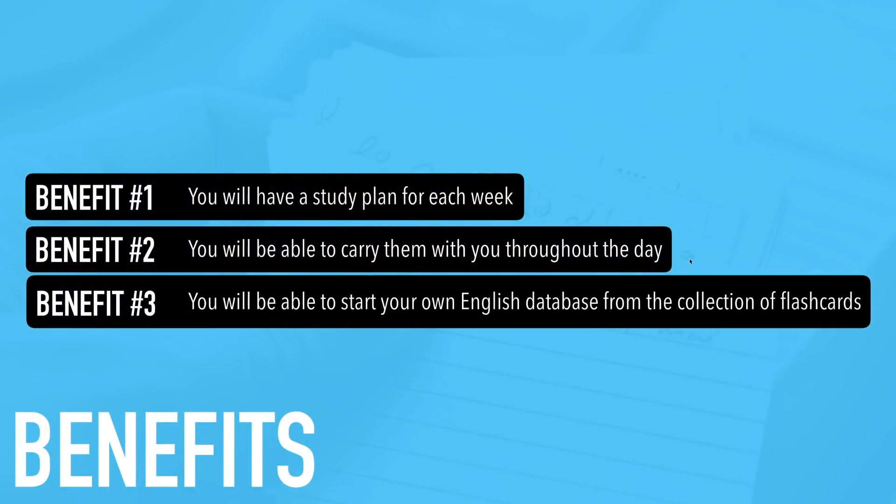Another benefit is you will be able to start your own English database from the collection of flashcards. You need to have your own English database. I've also created one with Teacher Julie called the Weekly English Words Database at weeklyenglishwords.com, where every week we add 60 new vocabulary words, expressions, and idioms along with English video conversations and explanations. By doing flashcards every week following this method, you'll create your own database and improve your English speaking ability.